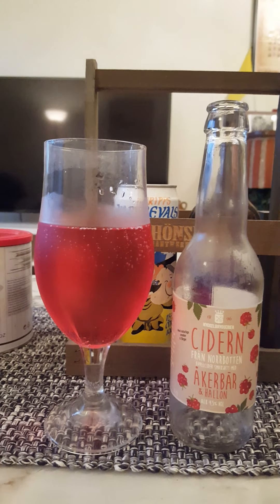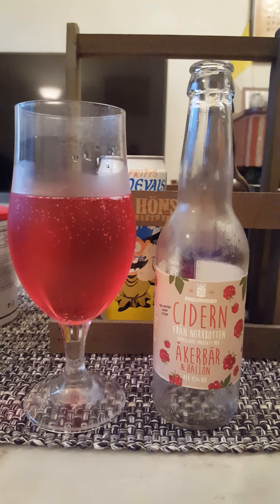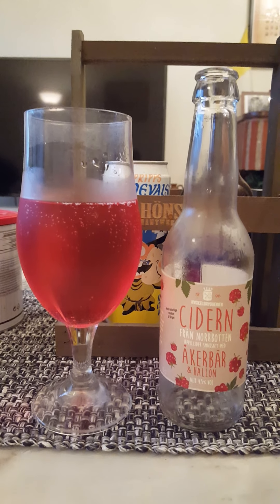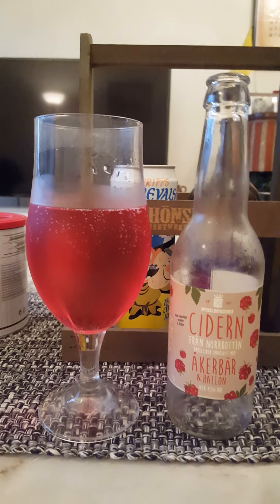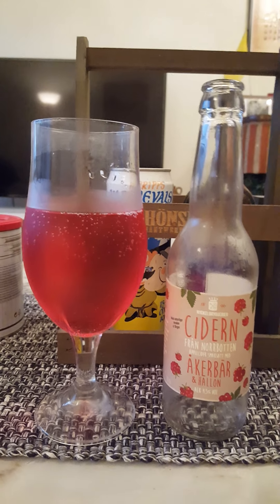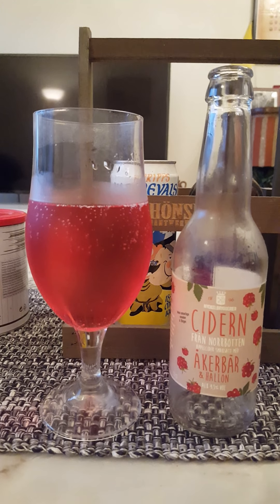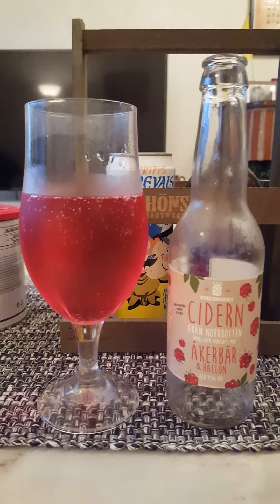Not bad. Pretty much what I would expect actually. I would say it's a very very nice, super drinkable raspberry cider. On the taste, raspberries through and through. There's a slight initial kind of acidity to it, which is quite pleasant — like a little bit of a natural acidity from the berries.